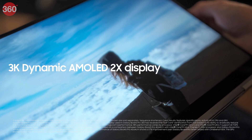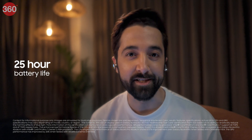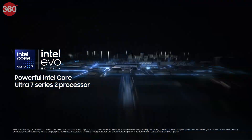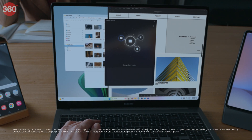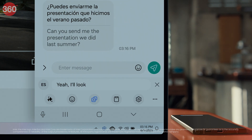Work is important, but so is me time. The stunningly clear, dynamic AMOLED 2X display makes my content come alive. And the battery, it's still going strong. All of this AI magic is powered by the next-gen Intel Core Ultra 7 Series 2 processor. Samsung has truly revolutionized productivity with its Galaxy Book 5 Pro 360 — from its AI-powered performance to its seamless ecosystem, this laptop isn't just built for work. It's built for the future.